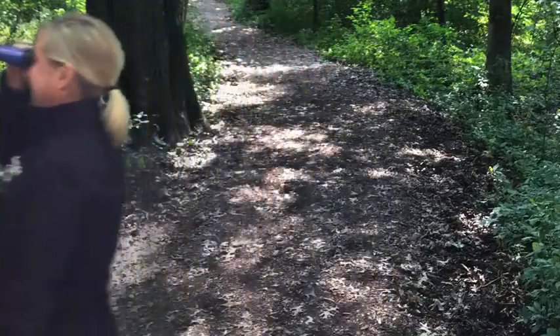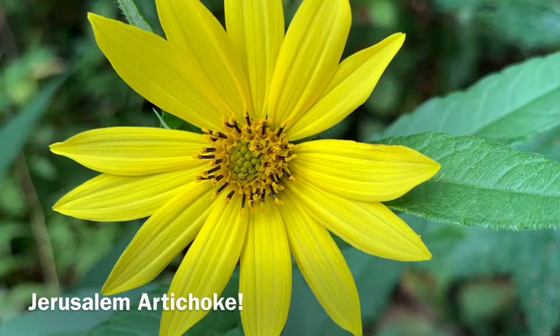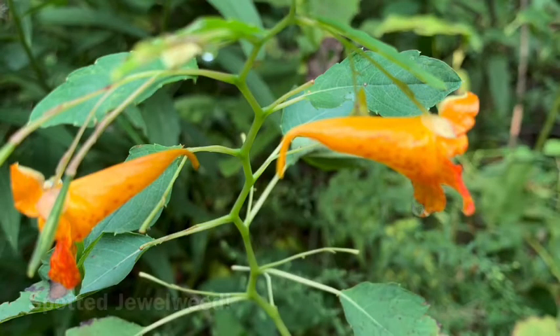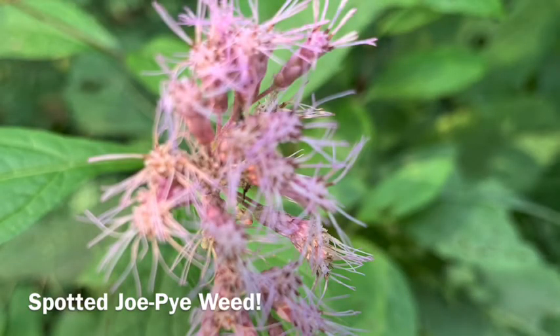Let's continue our walk and see what we can find. I see something red poking through the ground — it's a type of fungus called a waxy cap mushroom. This yellow flower is a miniature type of sunflower called a Jerusalem artichoke. I see a couple more flowers up ahead. This orange one is called a spotted jewelweed. It's a golden rod. This light purple one is called a spotted Joe Pye weed.